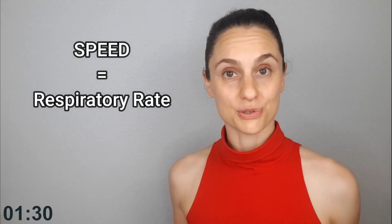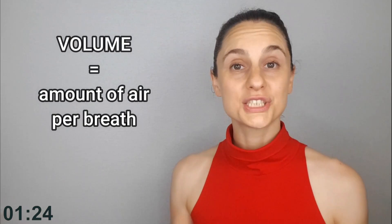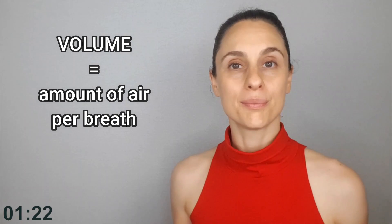Luckily, you can control all three of these factors: the speed, which is your respiratory rate; the depth, which has to do with your biomechanics; and the volume, which is how much air you're taking in per breath.